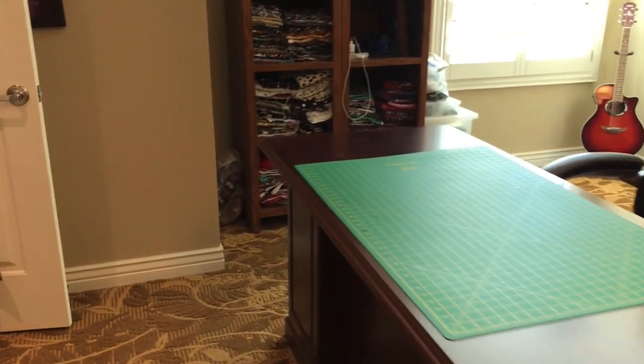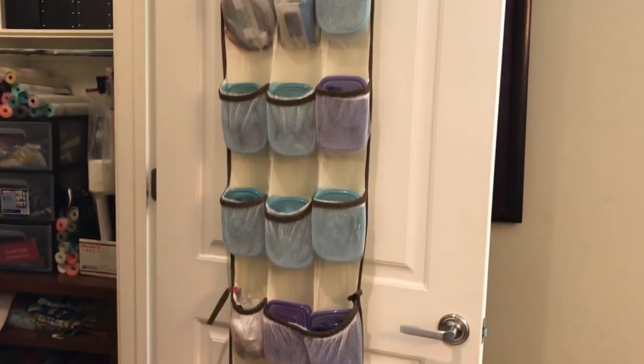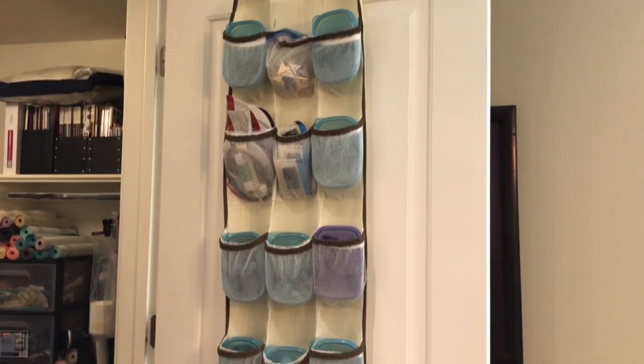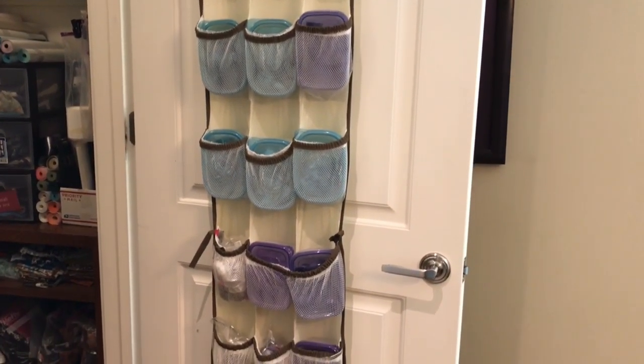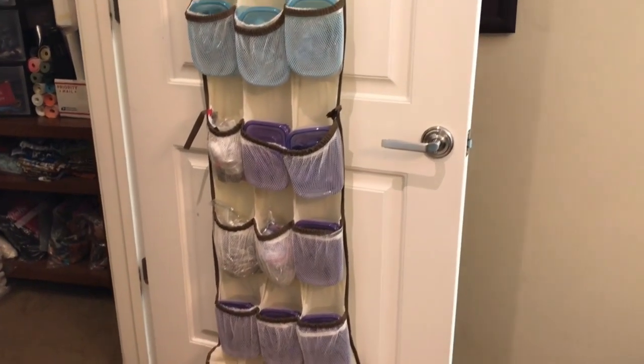First, I'm sure many of you have done this — this is basically a shoe holder that you put over the back of the door, and this holds a bunch of my hardware. My much-used supplies. I probably should label it, but I know where the stuff is, surprisingly enough.